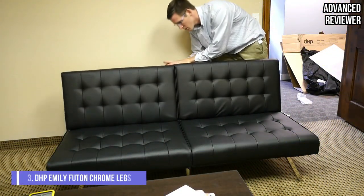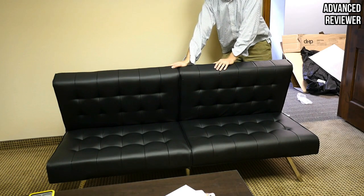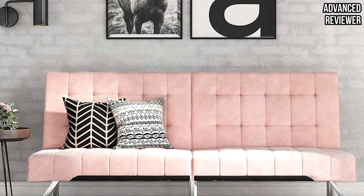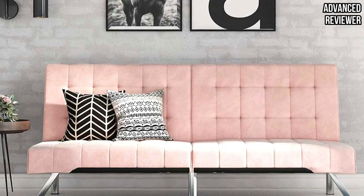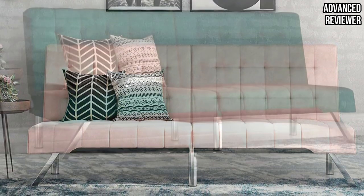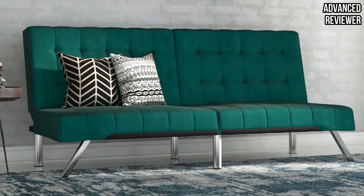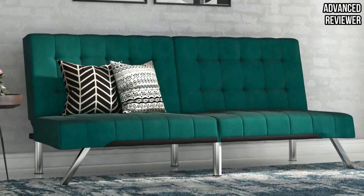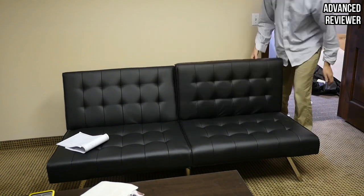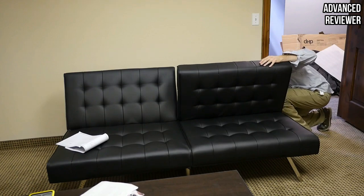Number 3: DHB Emily Futon With Chrome Legs. The DHB Emily Futon is a simple, elegant futon that works as both a bed and a sofa. It features a split-back design that allows you to lower or raise just one half of the futon at a time. It has options of velvet, linen, or faux leather upholstery so you can choose what fits your space best. You can also buy the matching chaise lounge to add seating space and create a sectional. It packs even more weight capacity than the previous option, holding up to 600 pounds.